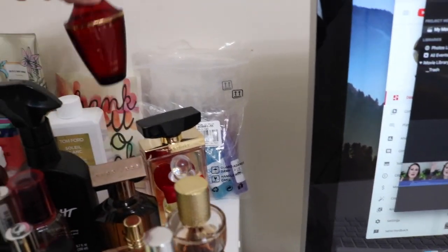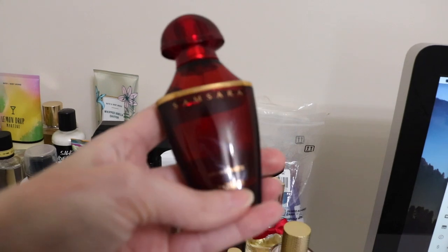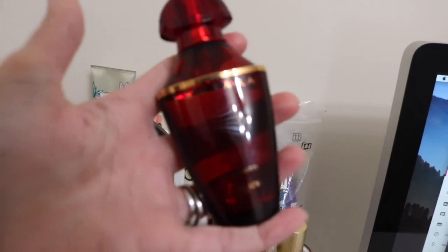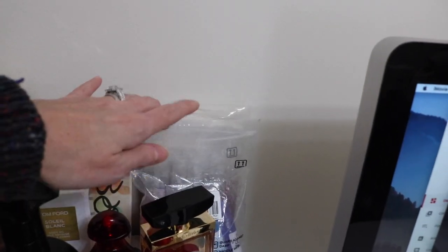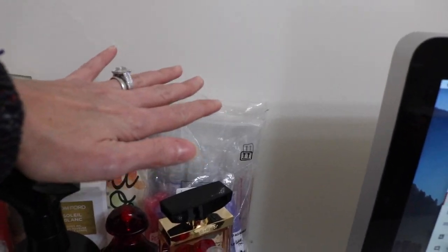I haven't worn my Samsara yet this year, so I pulled that out. And I've got my decants from Simona that I keep out on hand because I love them.